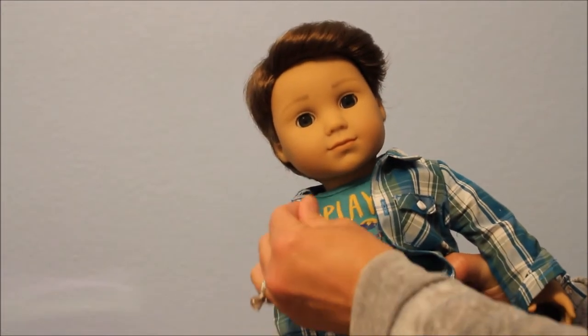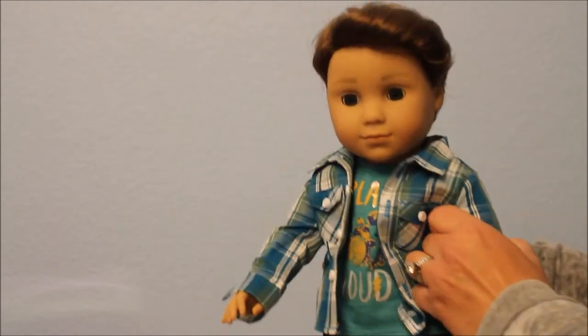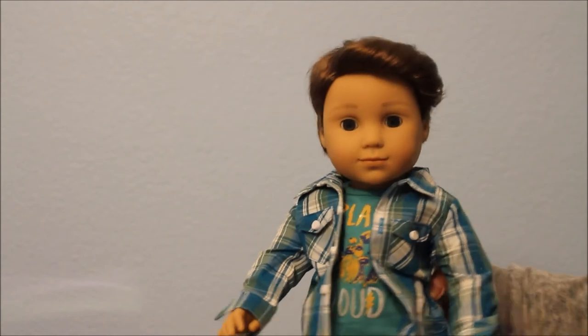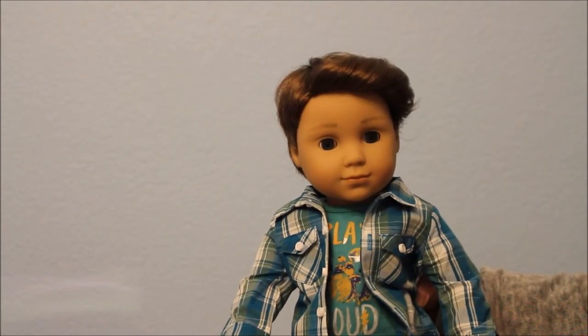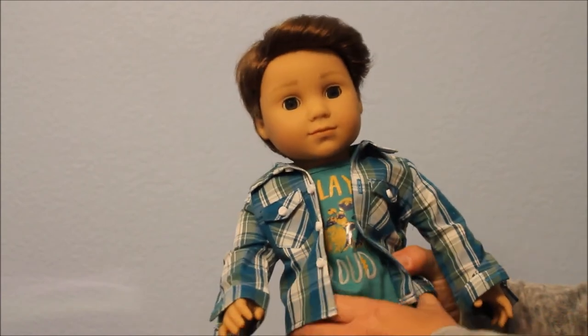I don't know why I didn't open him sooner. I think the whole idea of an American Girl boy just kind of threw me, because I've been collecting for almost 21 years and after almost 20 years of collecting there wasn't a boy — though I know boy dolls existed before I started collecting.